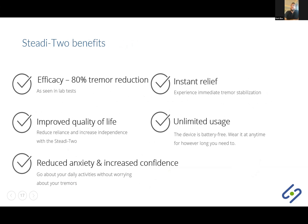Let's discuss the benefits you can expect while using the device. We've seen an 80% reduction in tremor measured in our lab. With the Study Two, you can expect instant and unlimited tremor relief, as it works instantly and for however long you need — it's a battery-free device requiring no charging. You can also expect increased independence and improved quality of life, as our beta users experienced measurable improvements in those areas. It really comes down to being able to conduct activities without worrying about the tremor, which brings reduced anxiety and increased confidence.